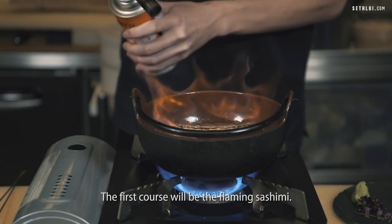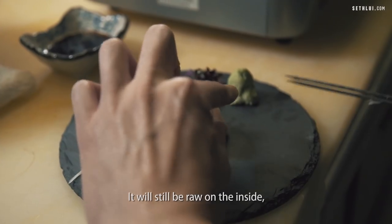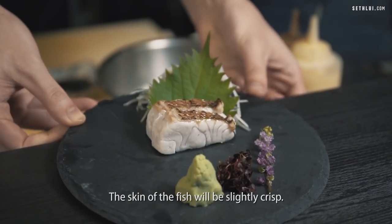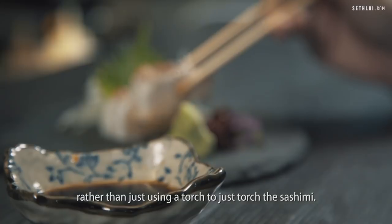The first course will be the flaming sashimi. It will be a Thai sea bream. We will set a pot up on fire and do it campfire style. It will still be raw on the inside, but slightly cooked on the outside. The skin of the fish will be slightly crisp. We do aburi style in a different take, rather than just using a torch to torch the sashimi.